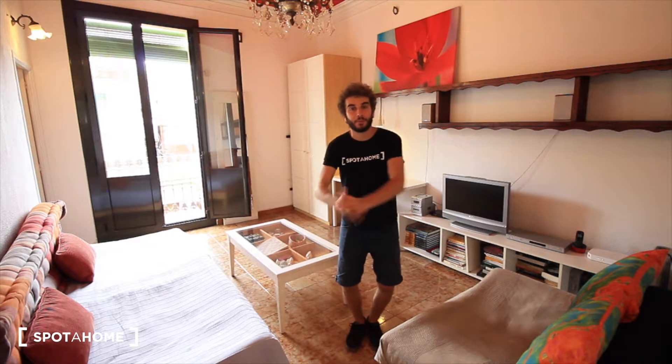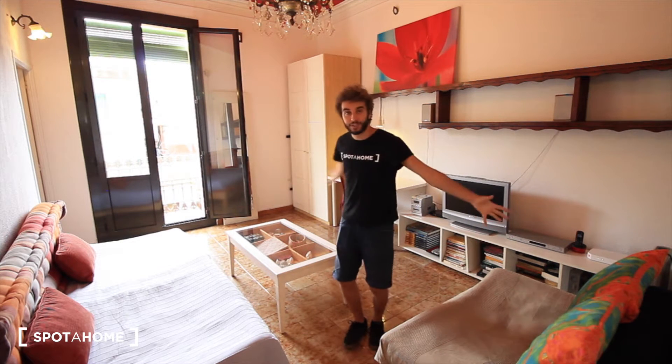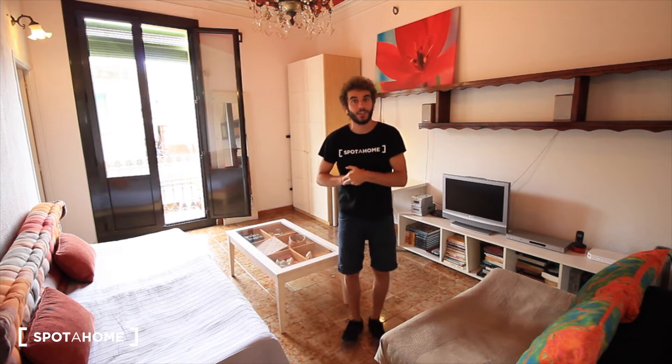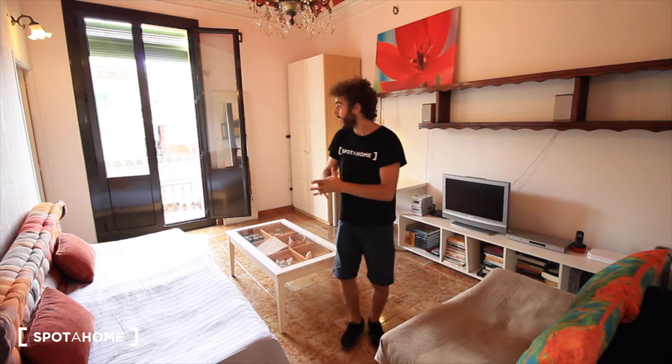Hi everyone, it's Chai from Spotlight on Barcelona. Today we are at the neighborhood of Gracia. This is one of my favorite neighborhoods — it's perfect for young people. Here we are on the street Travessera de Gràcia, right in the middle of Gracia, just next to the metro station Diagonal. So it's really close to the Diagonal Avenue.